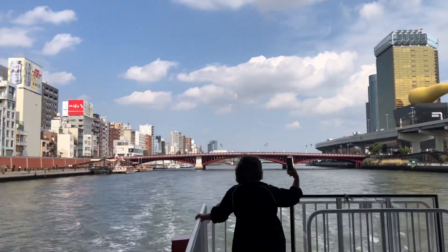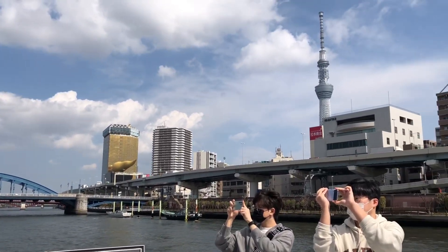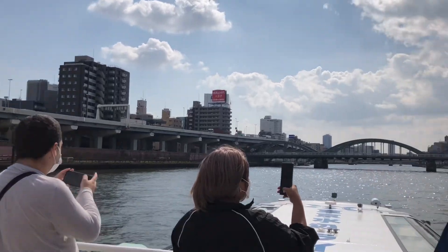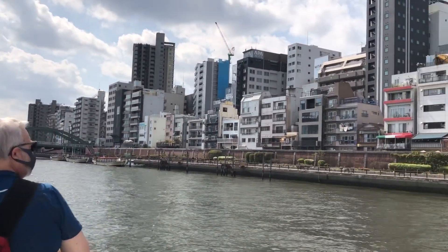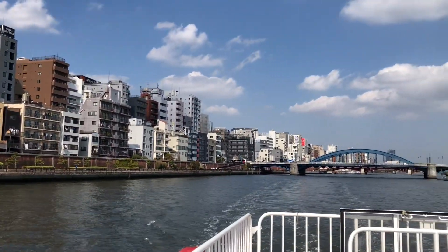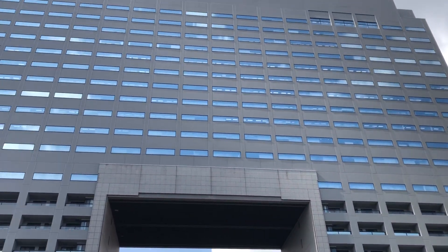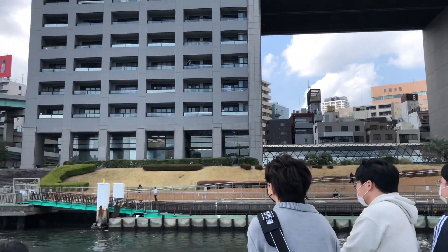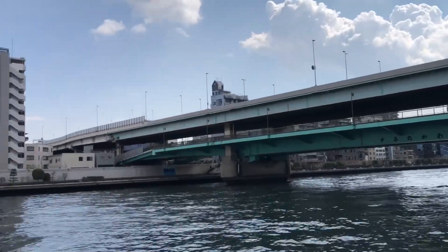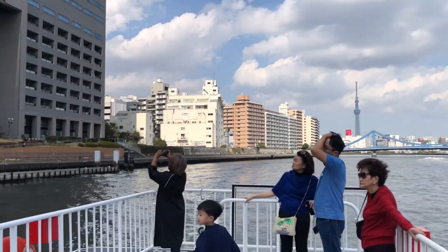There is the Tokyo Skytree again. Lots of tourists on this cruise are taking their pictures. Right now the tourists that come into Japan are about 50% of the pre-pandemic level, which is quite impressive already. This cruise is just about 60% full, so each one won't be too crowded and we can enjoy the view from different sides within the river.